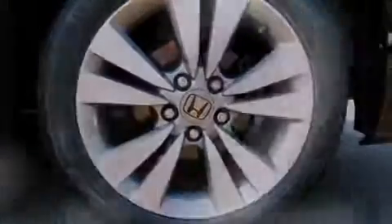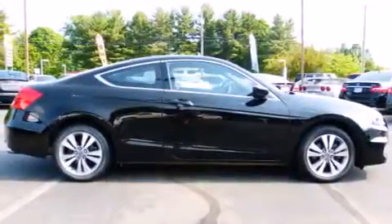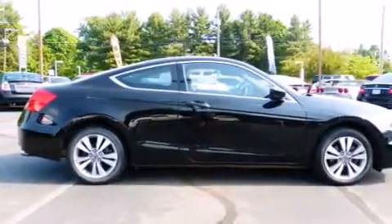With an EPA estimated rating of 33 miles per gallon on the highway, this automobile does not compromise its fuel efficiency for size, comfort, or fun. Stop by today and test drive this vehicle for yourself.